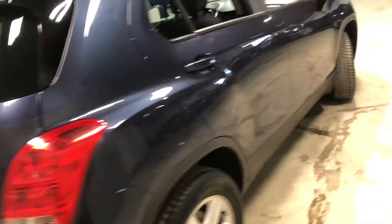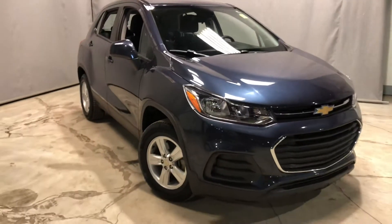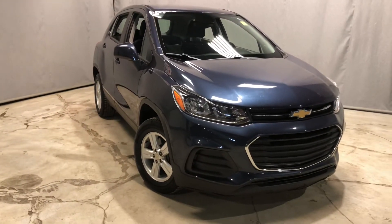This vehicle is also in great condition. If you'd like to take it for a test drive, or if you have any questions whatsoever, feel free to reach out to me through phone, text, or email. Once again, this is Jay from Northside Mitsubishi. Thanks for watching.